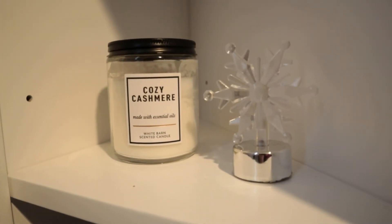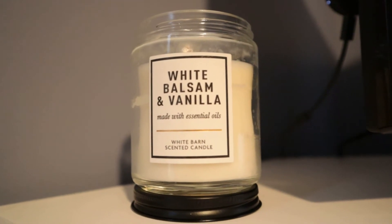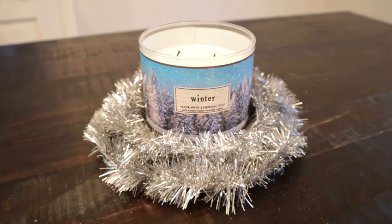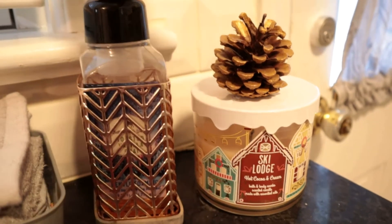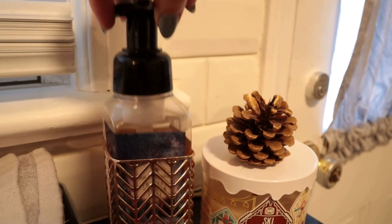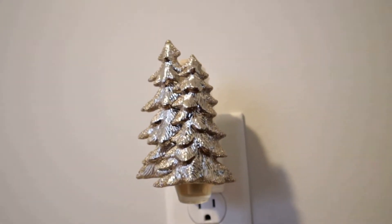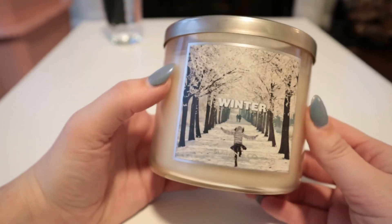I also have a cozy cashmere single wick and a candle topper that lights up, and then a white balsam and vanilla single wick as well. This winter candle is another one of my favorite packagings for winter. Then in the kitchen I have the ski lodge candle and toasted vanilla chai hand soap — there's beautiful packaging on there. I normally don't switch out my wallflower plugs but I have these really pretty silver and gold trees that I put out.